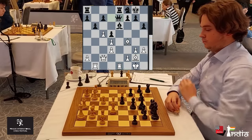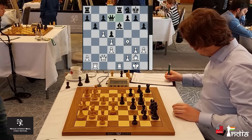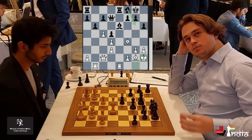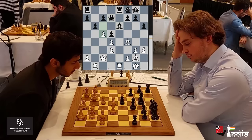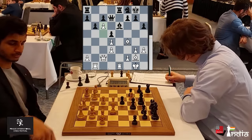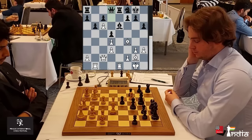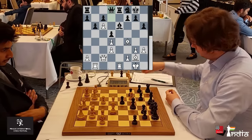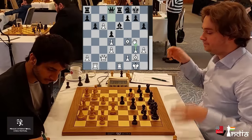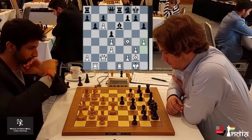Queen D7 is played, attacking the pawn on H3. If you go King G2 or King H2, there could be G5 or Knight G6 coming in. Vidit has to tread carefully and plays this very committal move C6 — the tension in the center is gone, the C7 pawn has been targeted. But then Queen D8 is played. Vidit goes H4.